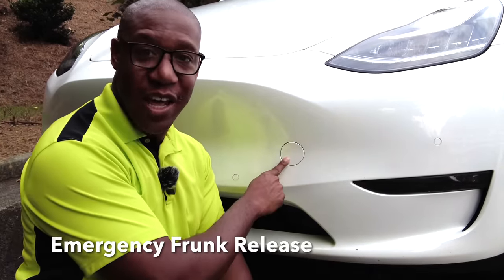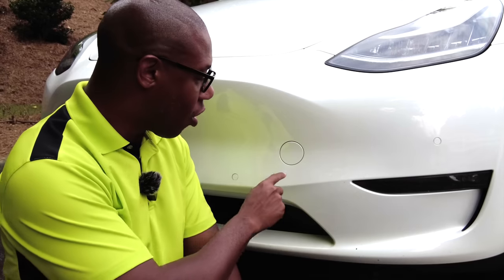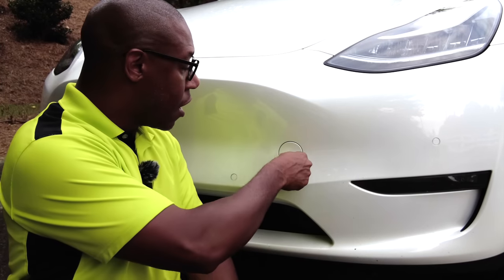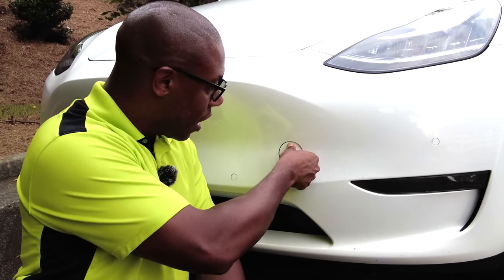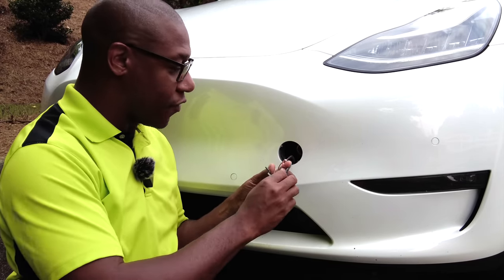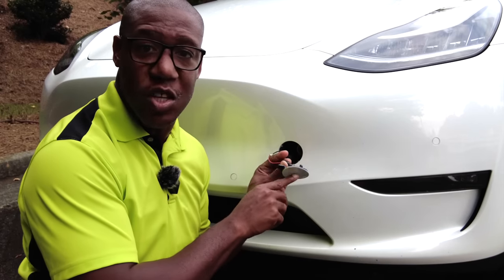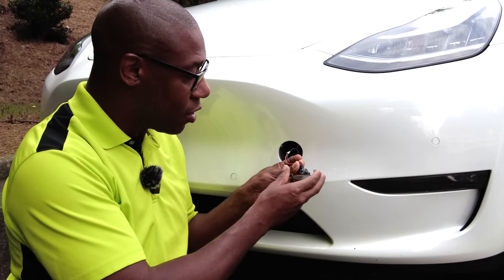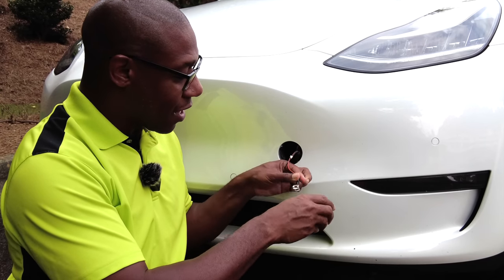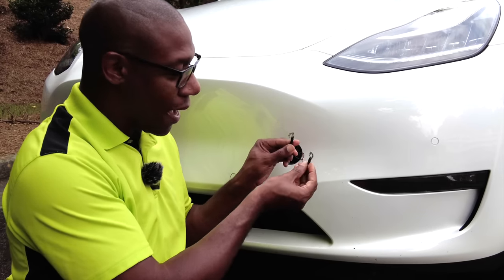The first feature I want to highlight is on the front of your car — this is the tow hitch. If somebody is going to pull your car, it's right here. In order to get into the front, there is an emergency way to get in. You press this firmly and it's going to pop open. Now you have two wires. With these two wires, if you want to get into the front, you will take the red wire for positive, the negative wire, and connect them in order to pop it open.